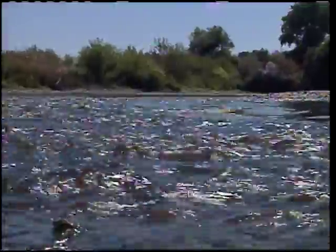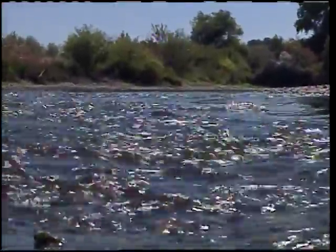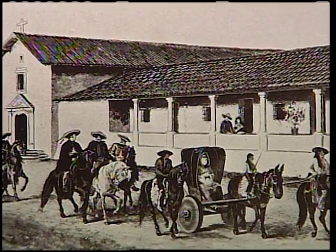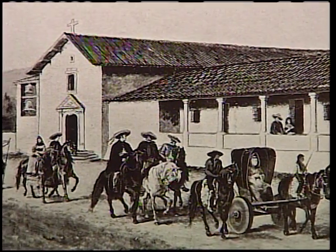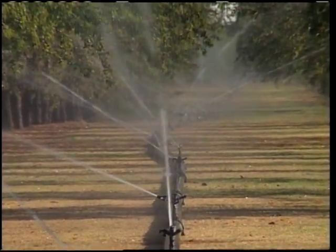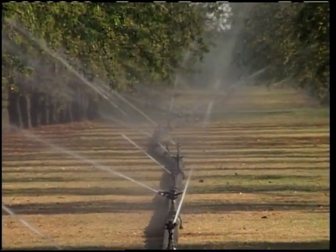Collecting and moving water isn't a new concept in California. In the 1700s, Spanish missionaries built irrigation systems to water their crops. Since then, Californians have struggled to bring water to where they live and farm.